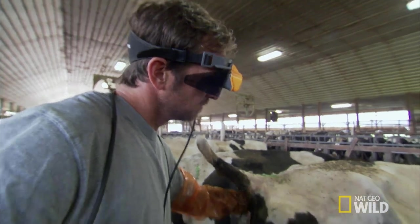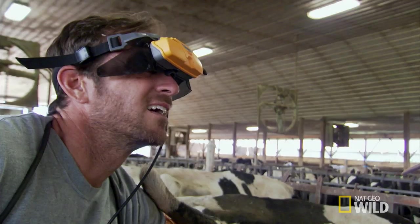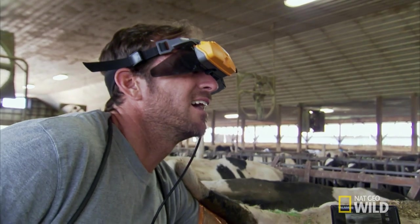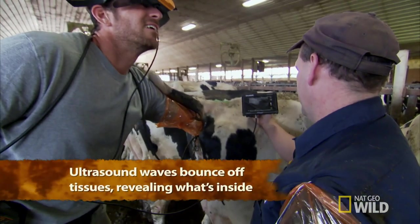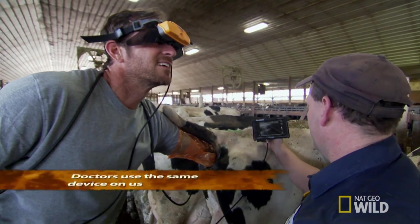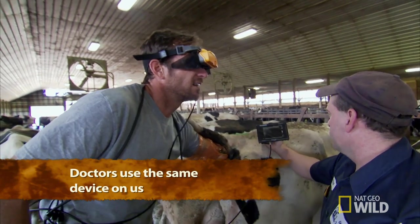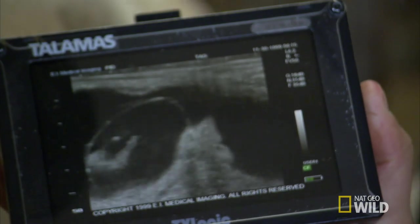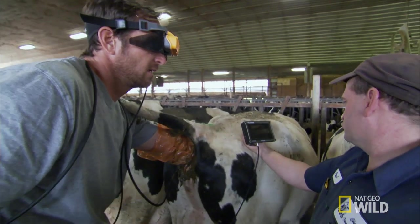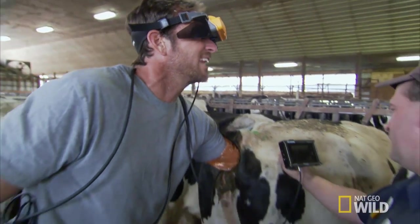On his monitor, Paul can see the same images I do. It's probably the best way to make sure I don't mess up. There you go. There we go. You're starting to get fluid. That's the uterus. Now you've got to scan that fluid and try to find the baby. How about that? There it is — got it. It's a 55-day pregnancy.